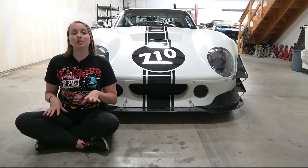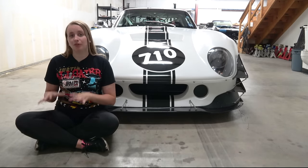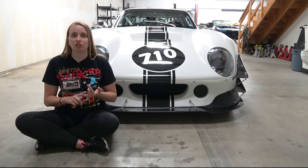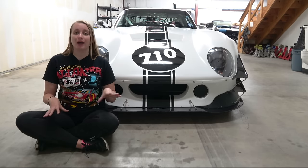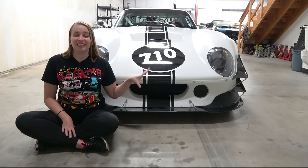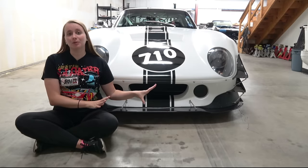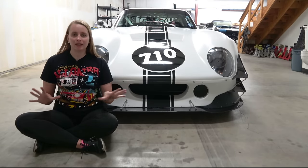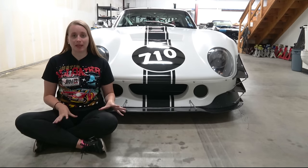This car began as Factory 5's Type 65 Coupe R, which is a kit designed for professional competition. The kit doesn't come with an engine, transmission, wheels, tires, or a paint job — that's up to buyers to choose and add. The assembly manual for this kit is more than 200 pages long, so it's pretty complicated. I'm going to have the person who built this car, Tommy Fulbright, walk you through all the specs and details. But we're going to start with the basics.